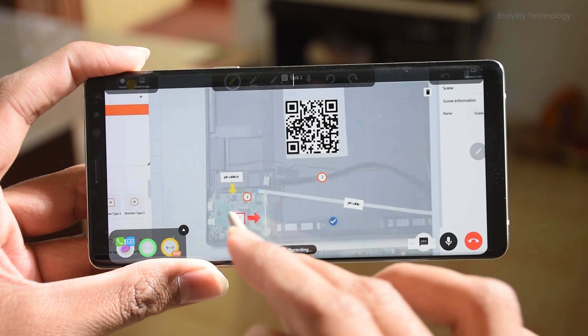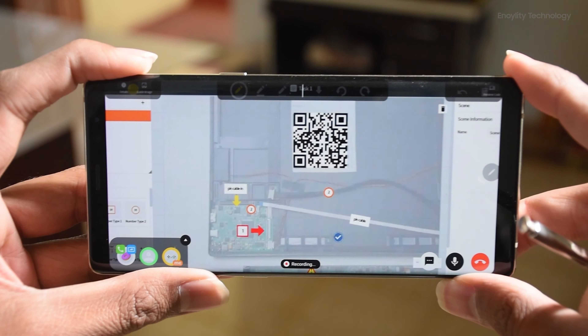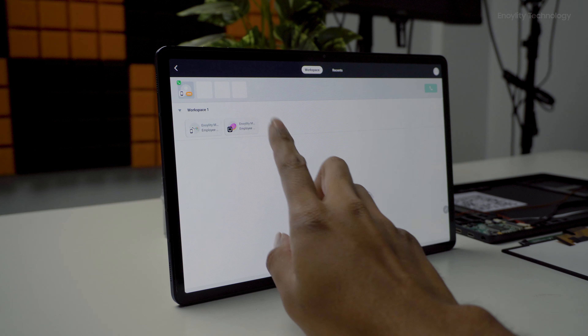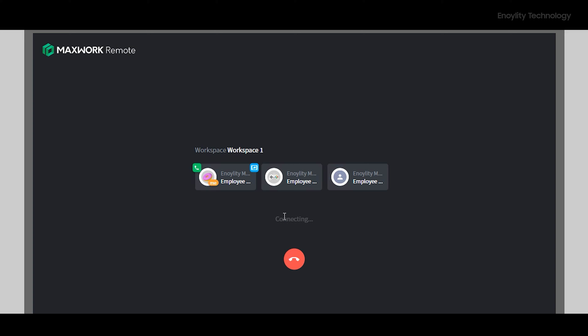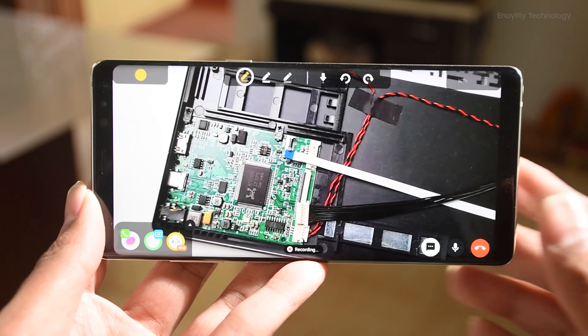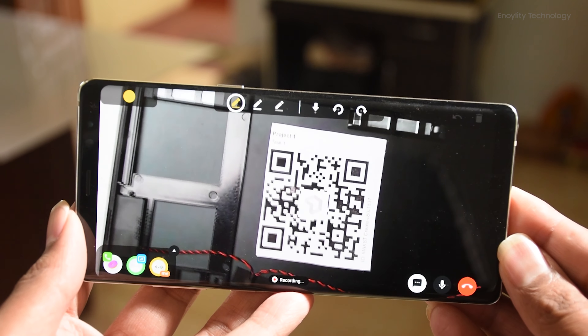This then moves to the Remote part. Remote users are those who actually need that specific system information and are accessing the AR manual that was just created. The Remote function is one-to-N, meaning you can make calls between multiple devices — for example, from a computer to a Galaxy Tab or between a phone and PC. You can have not just a voice call but also a video call, sharing the exact situation you are in as the remote user needing support.